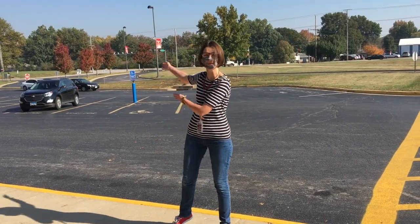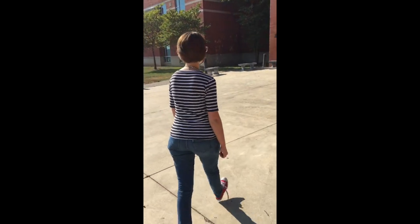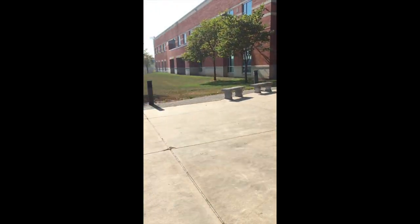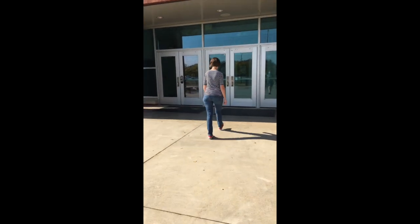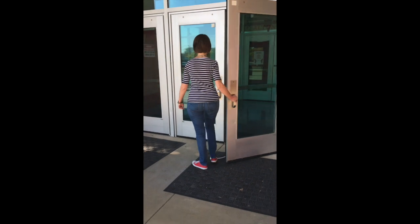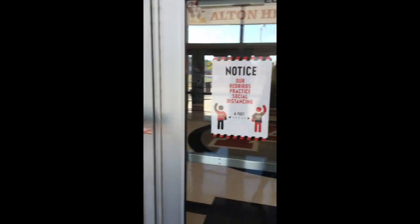Every morning, the bus will drop you off right here. Let's walk in the building. These signs remind us we're going to wear a mask and we have to stay six feet apart.